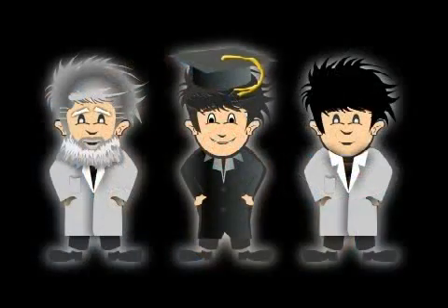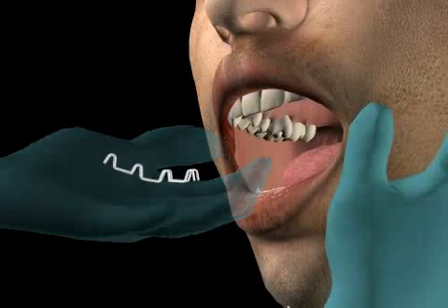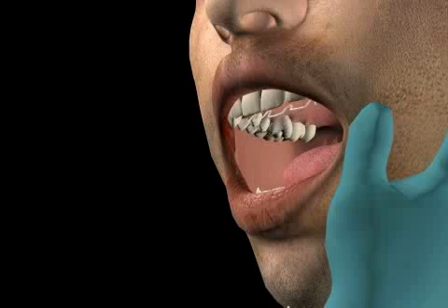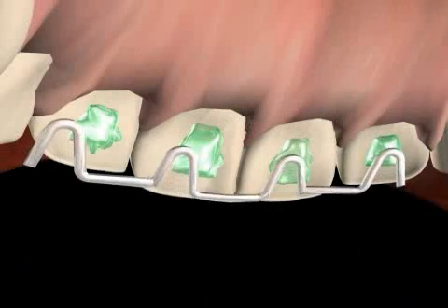After treatment has been concluded, a retainer is sometimes used in order to prevent any possible reverse movements of the teeth, especially if the eruption of the teeth led to a malocclusion, as described by the so-called Angle Class 1. You can find out more in the video entitled Retainer.